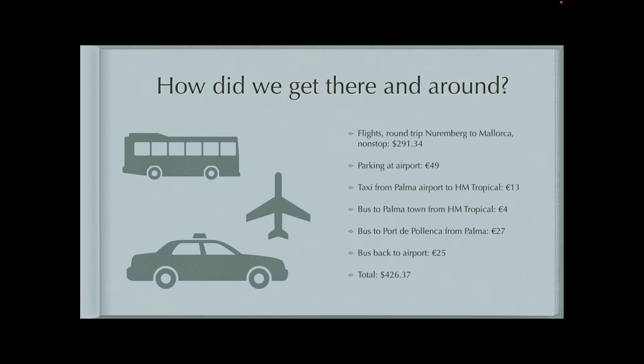We did a taxi the first night just because it was so late when we got there, but then the rest of the time we did buses — bus to Palma Town and then from Palma to Port de Poyanza on the north side of the island. It was about two hours of buses, and then buses back to the airport. So in total, about $400 for transportation.